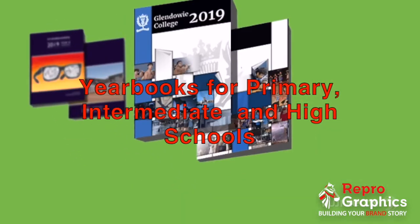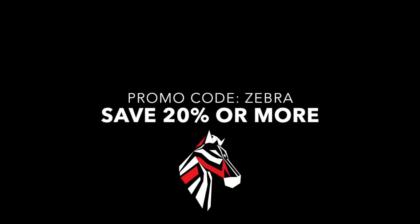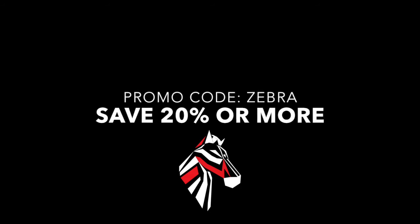For a school, church or business, you're guaranteed to end up with something one of a kind and something you'll love. Use the promo code Zebra to save 20% or more.